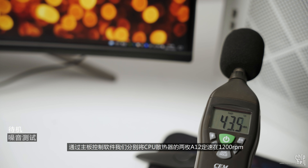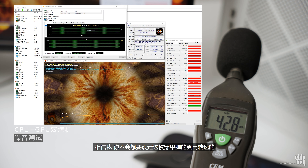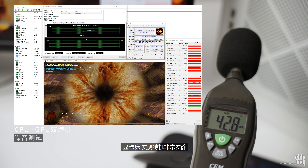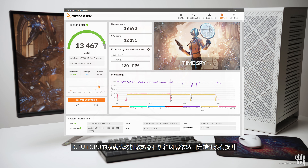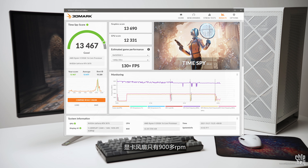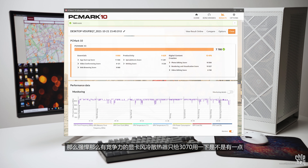装机结束后进入系统，通过主板控制软件，我们分别将CPU散热器的两枚A12定速在1200转，机箱的18厘米穿甲弹也定速。相信我，你不会想要设定这枚穿甲弹更高转速的，因为它的轴承噪声是真的大。显卡实测待机非常安静。CPU加GPU双满载烤机时，散热器和机箱风扇依然固定转速没有提升，显卡风扇只有900多转，这就很离谱了——那么强悍、那么有竞争力的显卡风冷散热器，只给3070用一下，是不是有点大材小用？